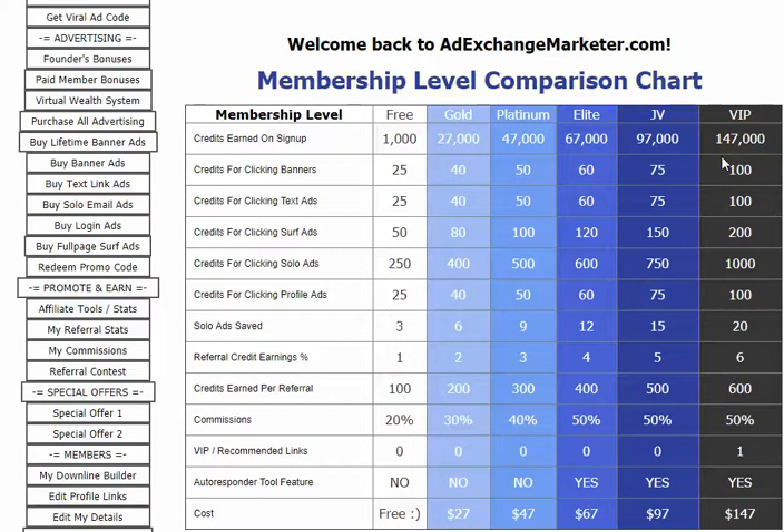VIP includes 147,000 credits. For banners you get 100 credits, text ads 100 credits, surf ads 200 credits, solo ads 1,000 credits, and profile ads 100 credits. You can save 20 solo ads in the system. Referral earnings percentage is 6%, and you get 600 points per referral. Commission is 50% for VIP as well as JV and Elite. Elite, JV, and VIP members can also use their autoresponder.